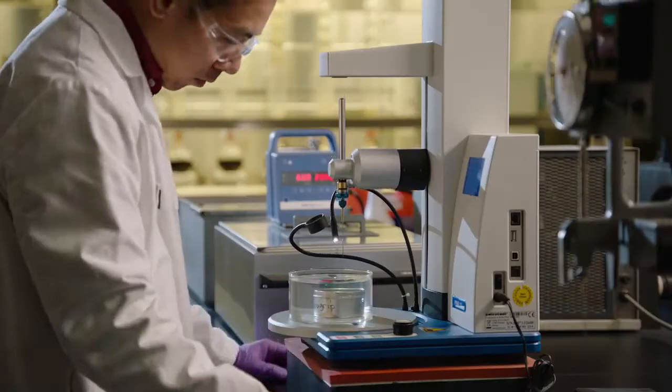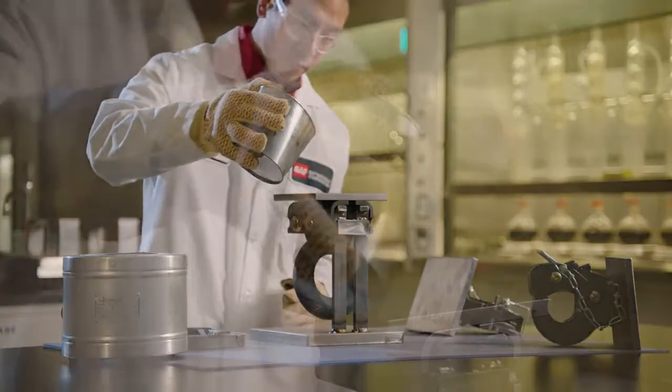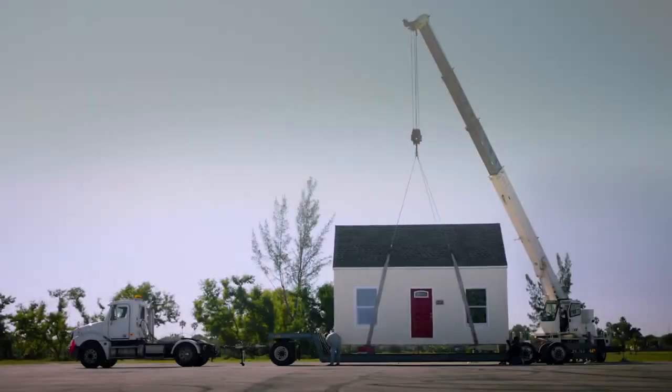What helps to make all this possible? It's called DuraGrip — a unique adhesive that holds GAF shingles tightly to your roof. So strong, we use it to make a trailer hitch that pulled the 10-ton house used in these tests.